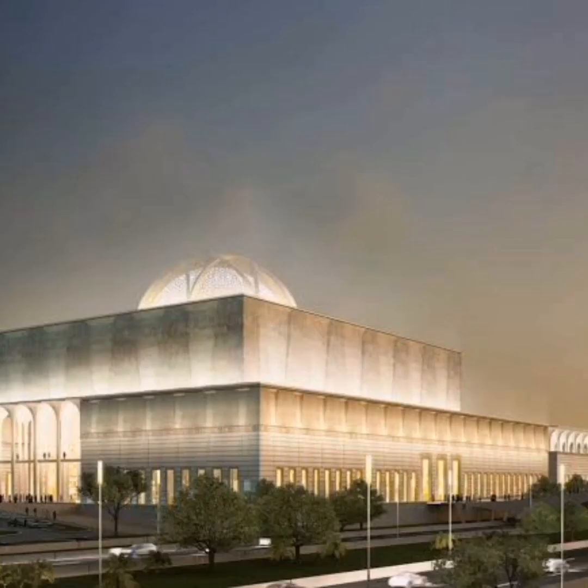It can accommodate up to 120,000 worshippers and has an underground parking lot that has a capacity for 7,000 cars. Amongst other things, there is a school, a library, a restaurant, an amphitheater, as well as a research center dedicated to the history of Algeria in this building.